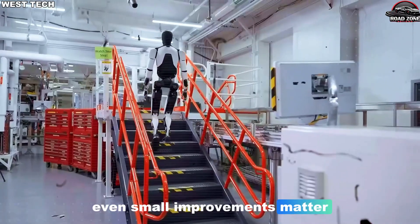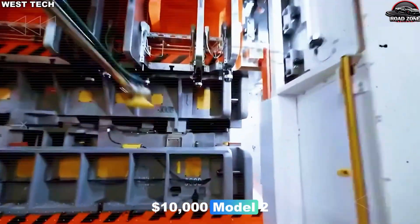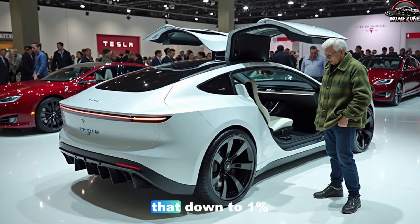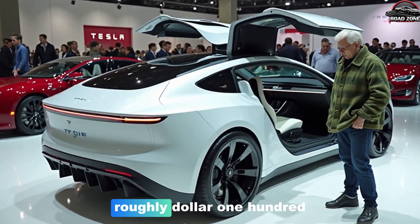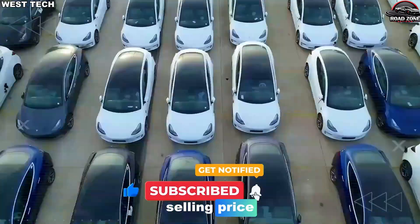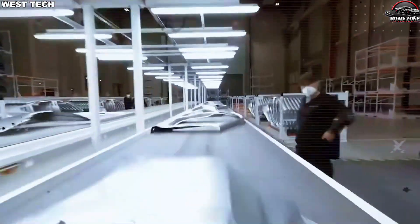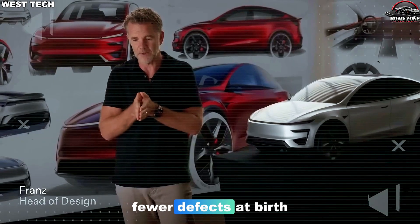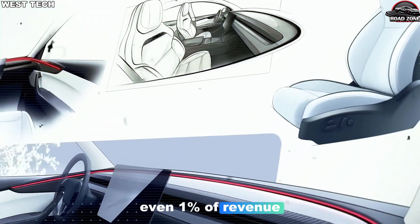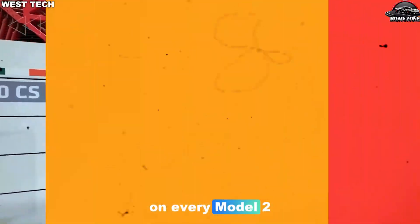Even small improvements matter. Imagine scrap and rework eat up 3% of the cost of a $10,000 Model 2 — that's about $300 wasted per car. If better control brings that down to 1%, the loss drops to roughly $100. That extra $200 per car can support a lower selling price, better materials, or pure profit that keeps Tesla healthy as it pushes into the mass market. Fewer defects at birth also mean fewer warranty claims, quietly saving Tesla another chunk of money on every Model 2 sold.